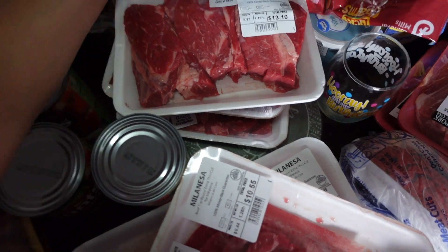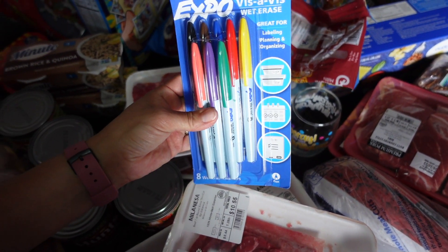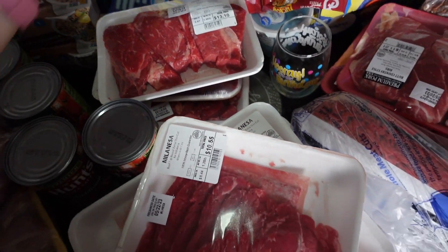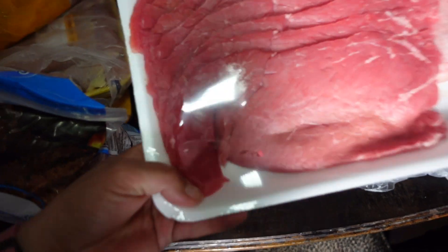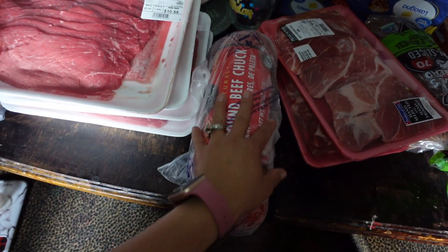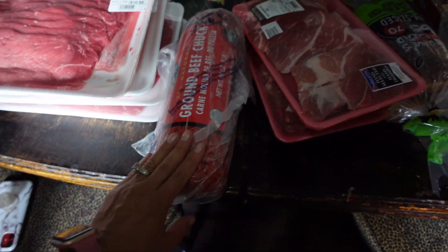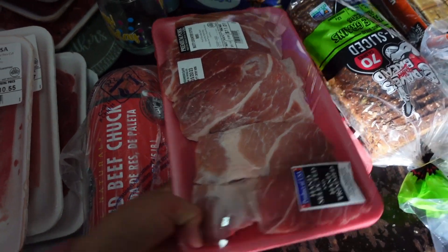I needed some Expo markers — the white dry-erase ones for my dry eraser. Some of these milanesa meat. A big pack of ground meat. Two more of these ribs.